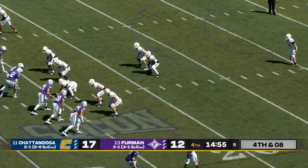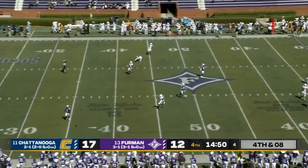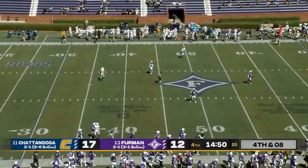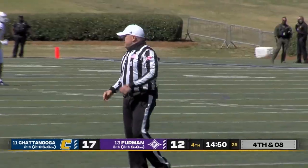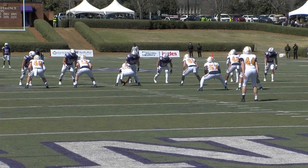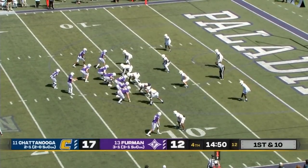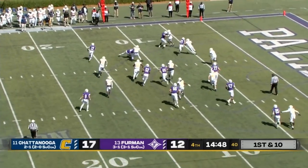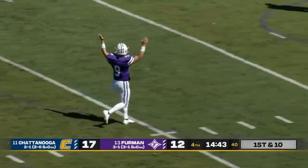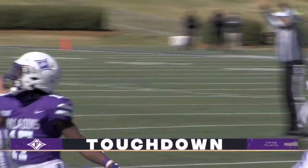Great kick and punt returner for the Paladins. Low snap — gets it away, but there's a whistle. They're calling him down, saying he knelt down to pick up the football. Another huge kicking miscue for the Mocs on special teams — that knee went down. Pass out in the flat to Thomas, inside the 10-yard line, inside the 5 — into the end zone for the touchdown. A one-play drive for the Paladins, and they are back on top.